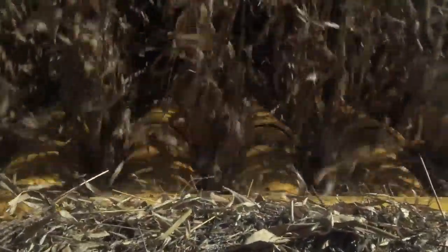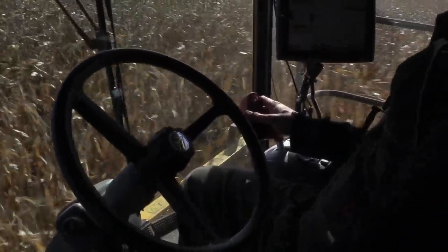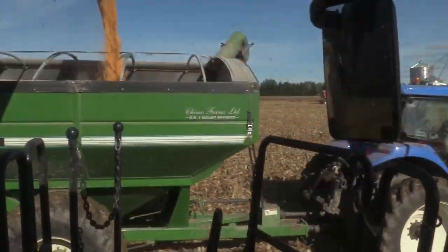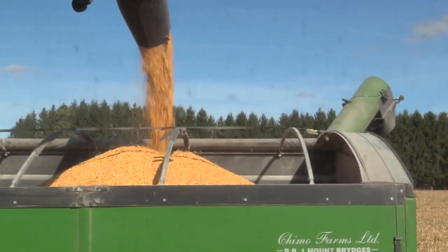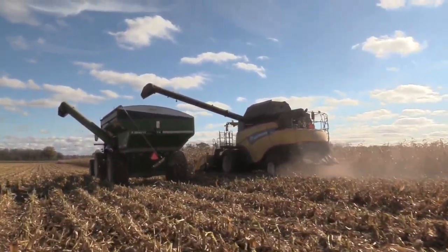Using remote sensing mid-season gives us some assessment of just how much stover might be there. It gives you a heads-up for planning, both from a processor and a farmer standpoint. If you've got some pretty big yields being predicted by satellite imagery, then you know your biomass is also going to be good. You can then start to plan which fields you want to target based on the estimated grain yields from that imagery analysis.